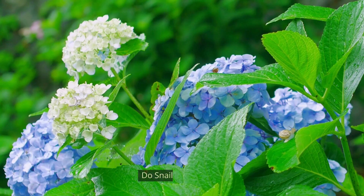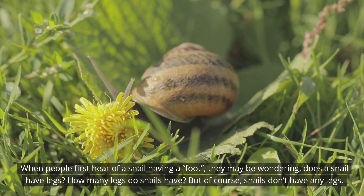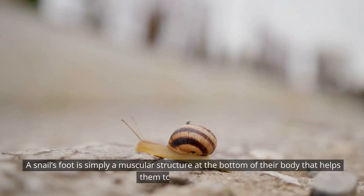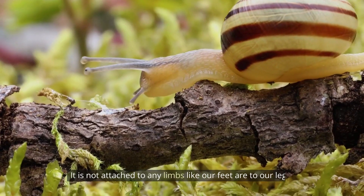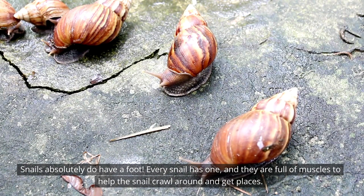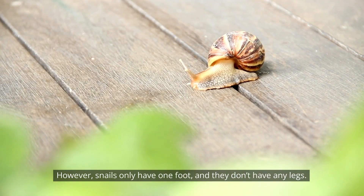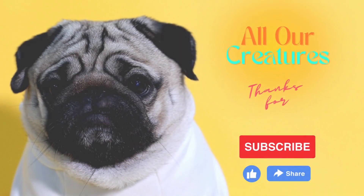Do snails have legs? When people first hear of a snail having a foot, they may wonder if snails have legs — but of course snails don't have any legs. A snail's foot is simply a muscular structure at the bottom of their body that helps them move around; it is not attached to any limbs. Snails absolutely do have a foot — every snail has one, and they are full of muscles to help the snail crawl around. However, snails only have one foot and no legs, so in that respect they are not much like human or mammal feet at all, though they serve the same purpose.